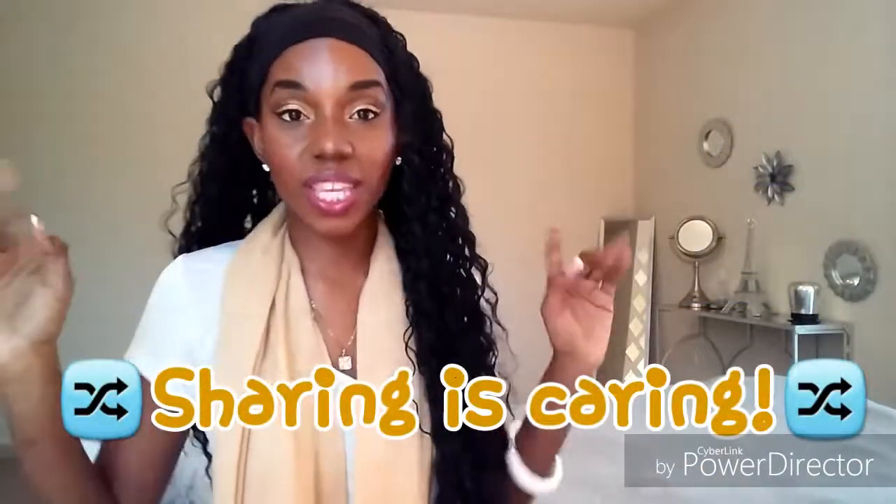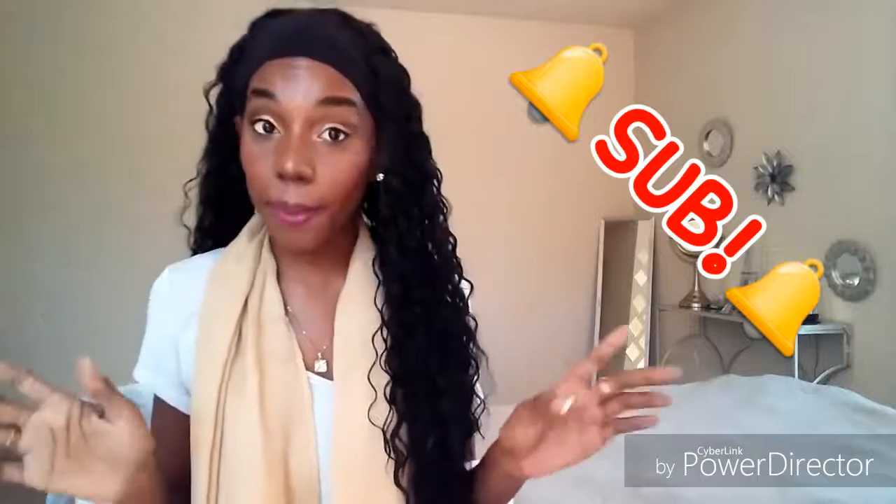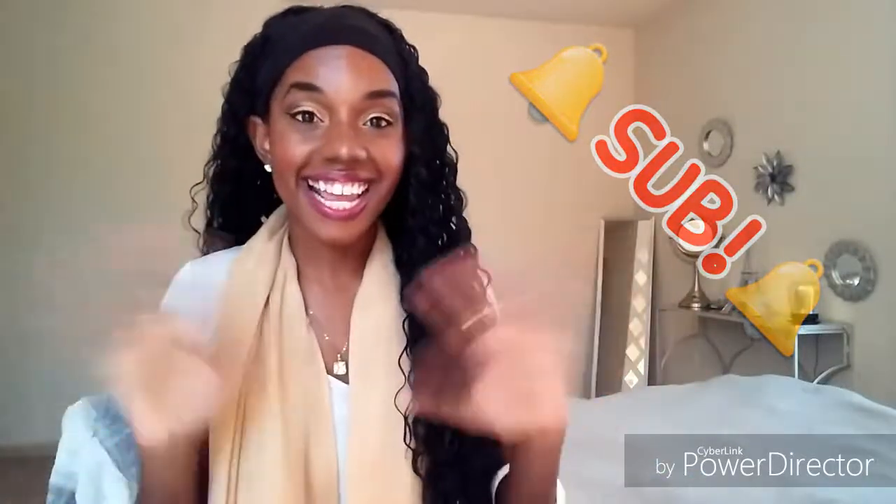All right everyone, how did you do on your quiz? Let me know in the comment section down below. While you're down there, feel free to hit the like button if you found this video helpful. Share this video with anyone you feel may benefit from it, and subscribe to my channel so you never miss out on any of my upcoming videos. I'll see you guys next time! Bye-bye!